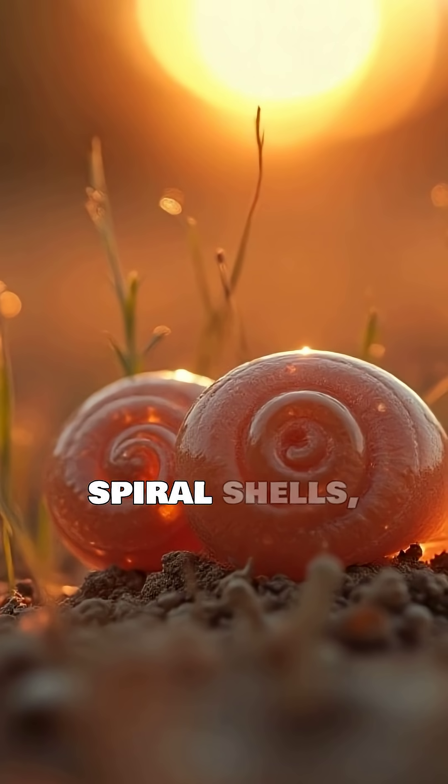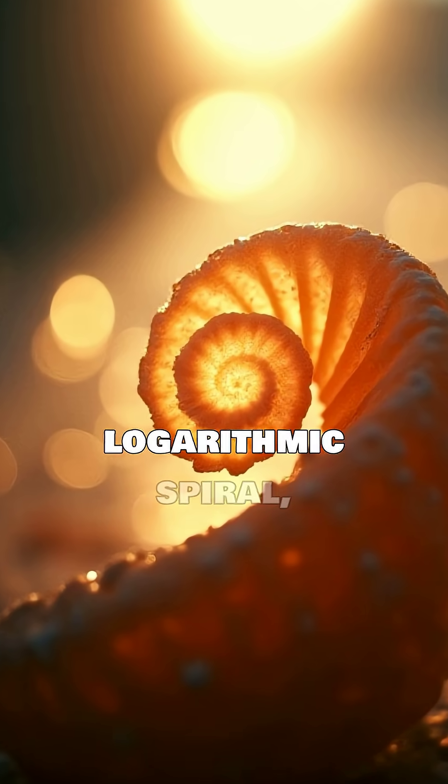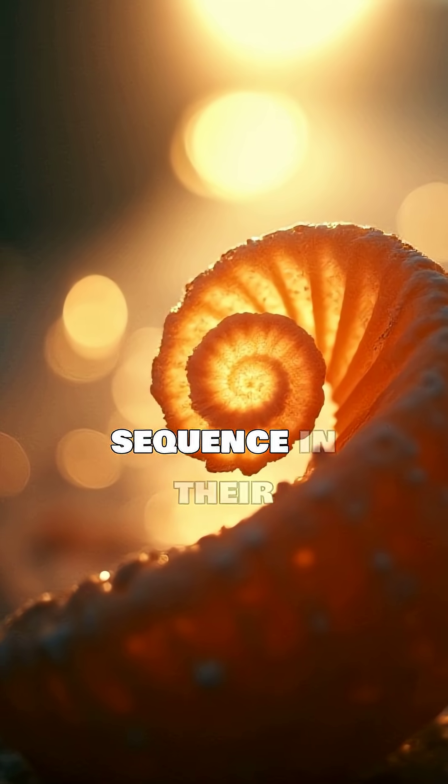While many spiral shells, like the iconic nautilus, exhibit a stunning logarithmic spiral, this isn't always a direct, strict Fibonacci sequence in their growth.